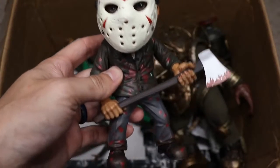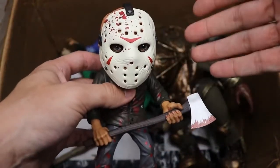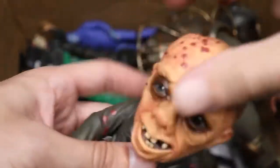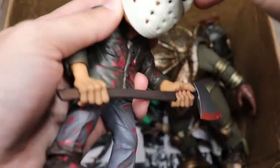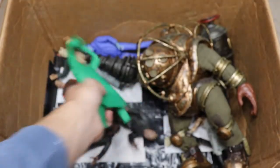Next up we have a very sick piece — a Mezco Big Styles Part 3 Jason with a glow-in-the-dark mask. It's a very hefty figure; if you drop this you'd definitely break a toe. Look at all the detail underneath the mask — very wicked stuff. I don't know the exact price but considering the weight and all the detail, including the glow-in-the-dark mask, I'd think it was pretty expensive. Probably one of my favorite figures in the collection just because it's so different and cool.